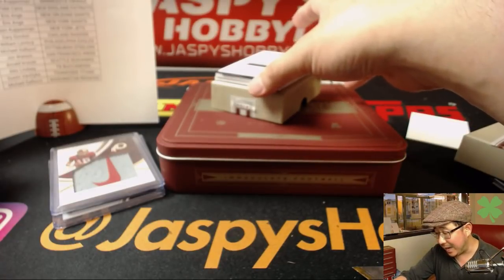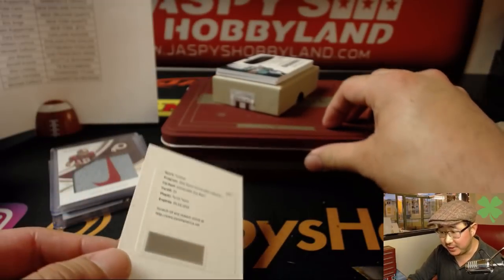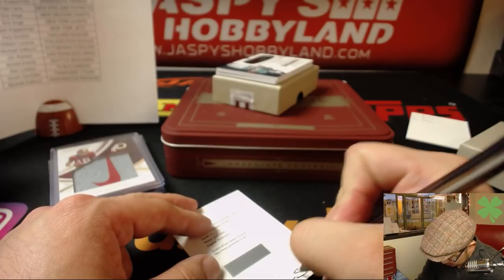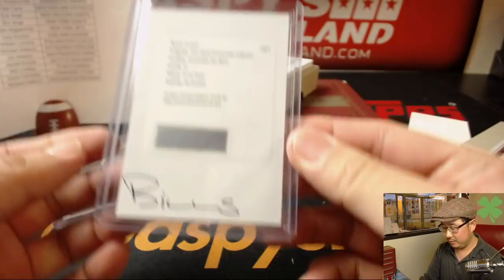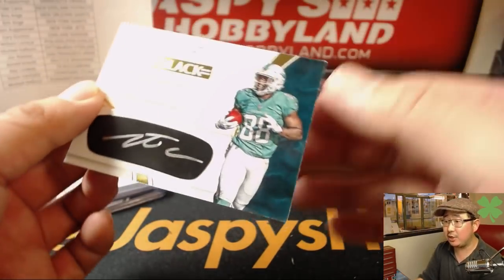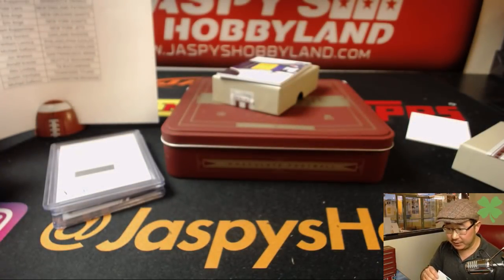We got Immaculate Eye Black — Tyrod Taylor, still Bills edition in this set, Eric O. — that'll go to you. 9 out of 99 — Leontae Carew, silver ink autograph right on the Eye Black. Dolphins — that'll go to Fidel. You're welcome, Steel Curtain. It's a cool-looking hit.